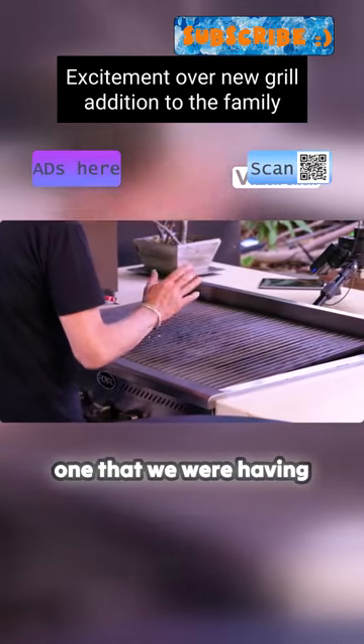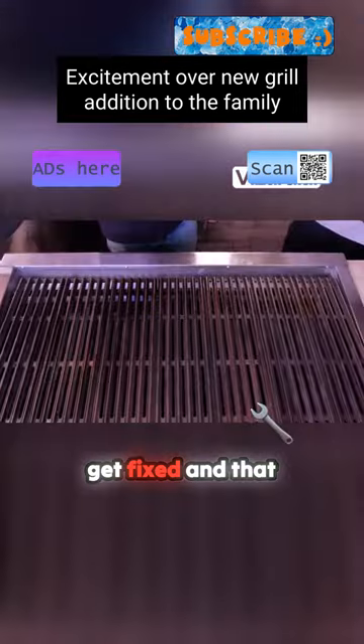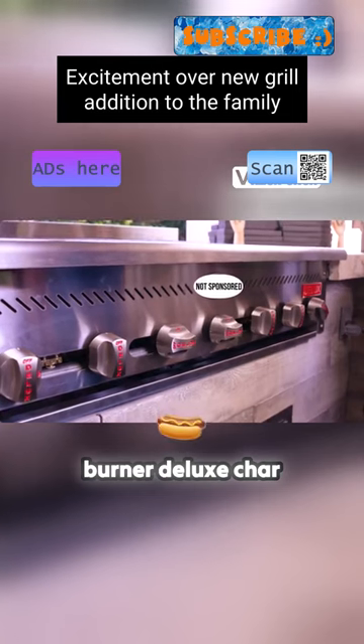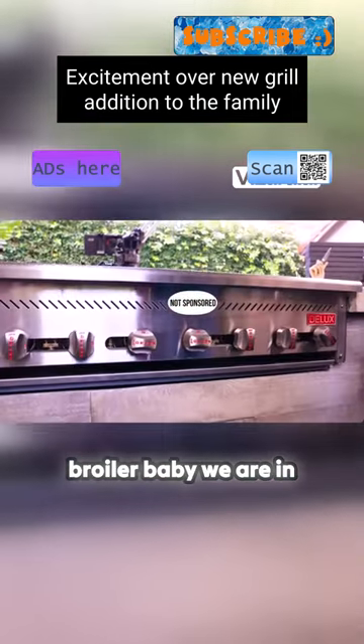This replaced our old one that we were having trouble with and couldn't get fixed. That makes this our brand new 42-inch seven-burner deluxe charbroiler.